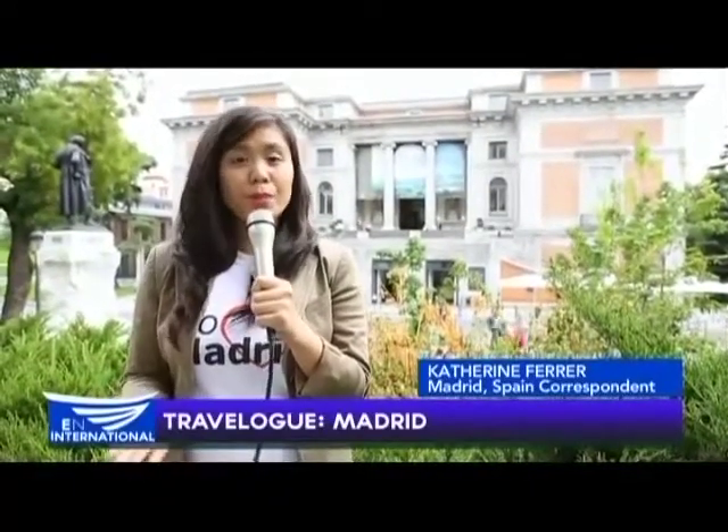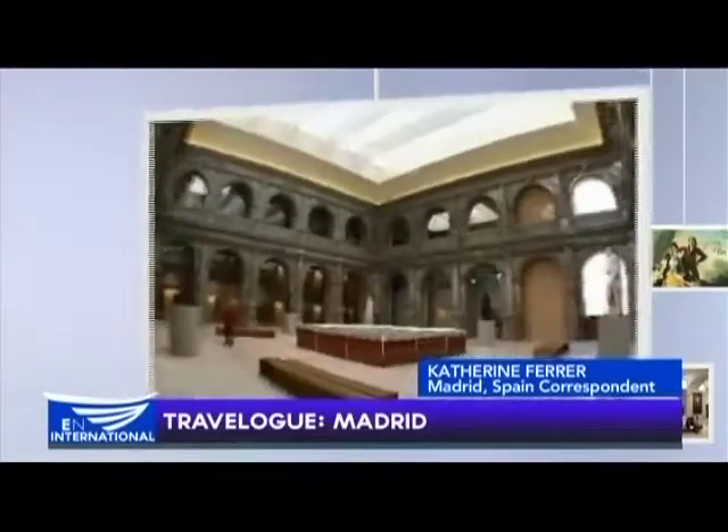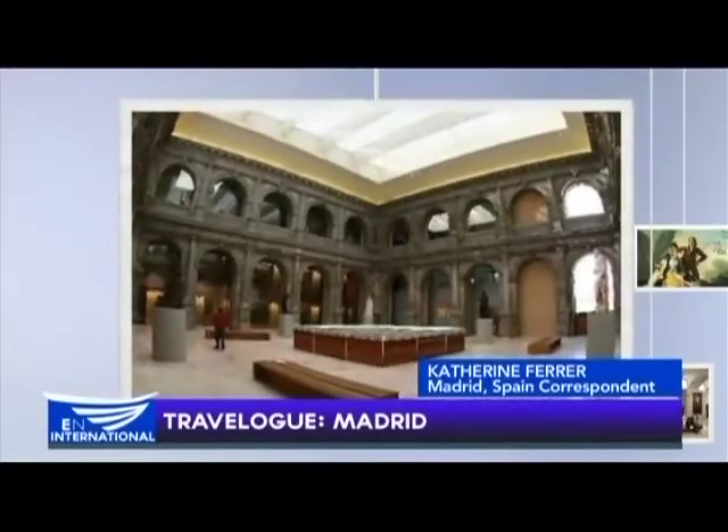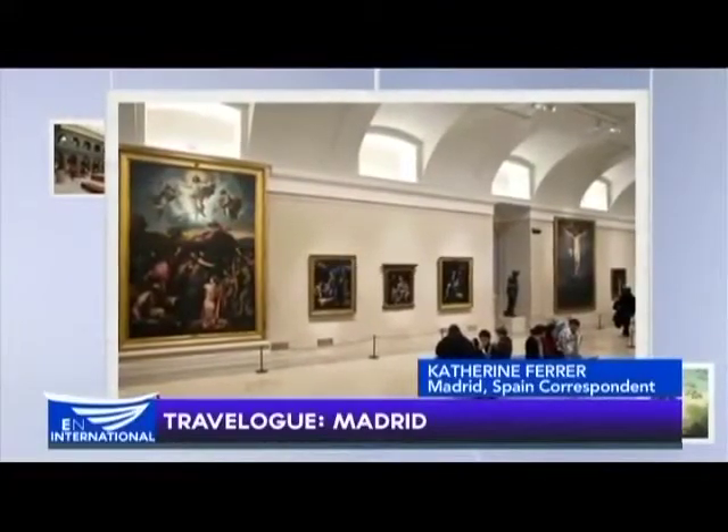Right now we're at the Prado Museum, or Museo del Prado — the best museum in Spain and one of the most important in the world. It is Madrid's must-visit site and one of the world's greatest art galleries, located on the famous street, El Paseo del Prado.